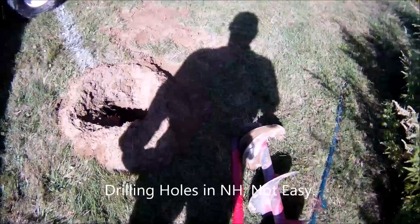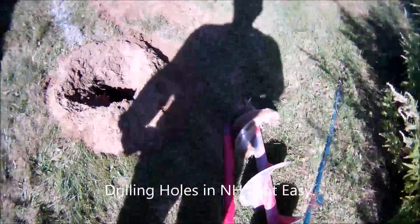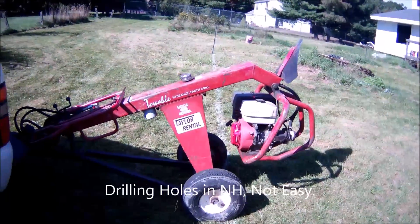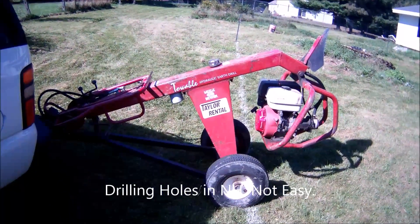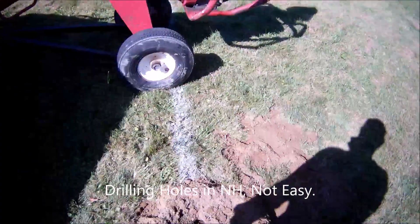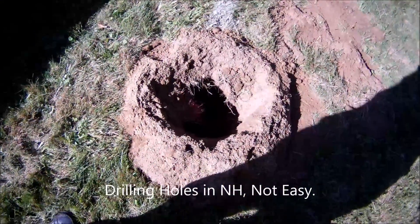Here we are with post hole digger number one, and number one is defective — it squirts oil. So with the day starting out pretty typical, all screwed up. We've got about a two foot hole so far.